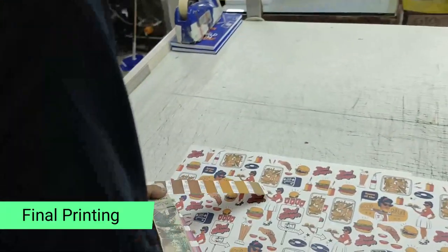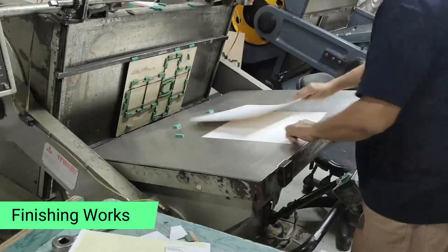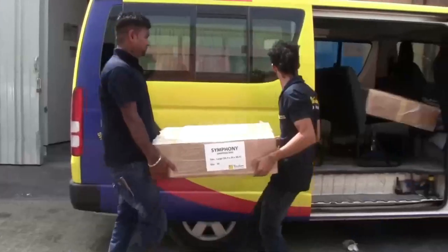Here you can see how accurate the job is, in terms of even matching the color. This then leads to the finishing of the paper bag, which includes cutting, creasing, pasting — and thereafter the bag is ready for delivery.